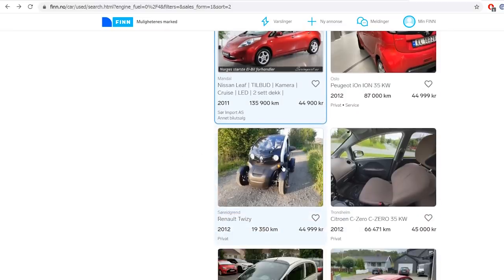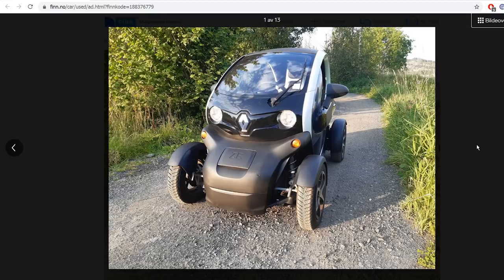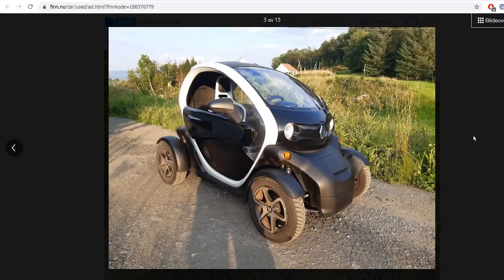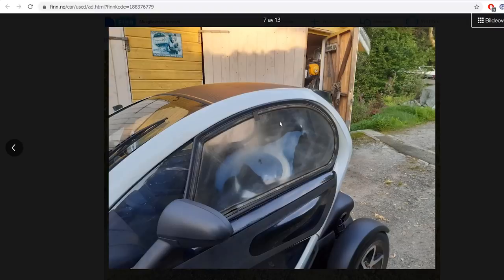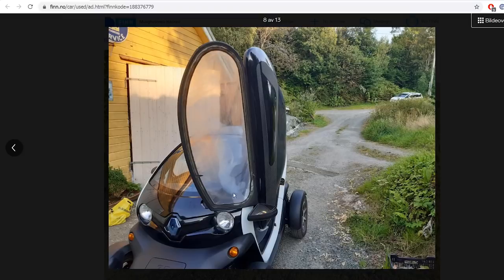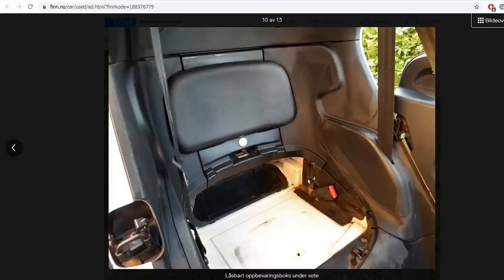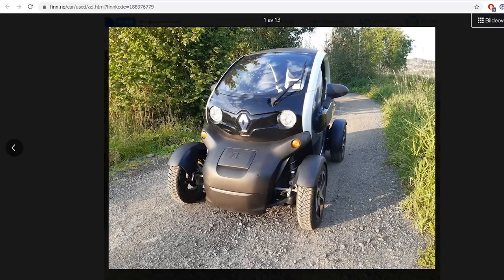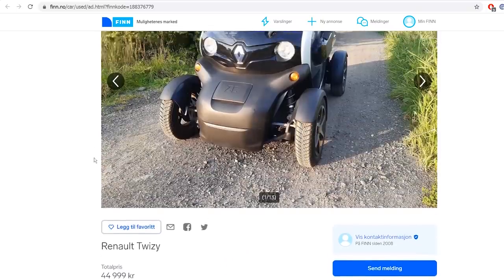Next is the Twizy. It's L7E class — registered as a motorcycle with four wheels — so you don't pay toll roads, which is good. But it lacks fast charging, has a tiny battery, and is somewhat underpowered unless you chip it. It's only a two-seater and this one doesn't even have windows. I've tried it a couple of times — it's interesting to drive but doesn't cut it as a serious car. You can't bring any cargo. It's very limited. It only has Schuko charging, so very limited. For 45,000 NOK I feel it's overpriced — you can get a Leaf or a triplet instead, and those can actually go on a road trip from Oslo to Bergen.